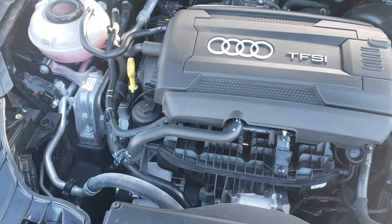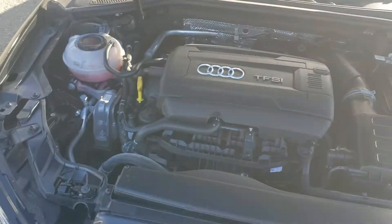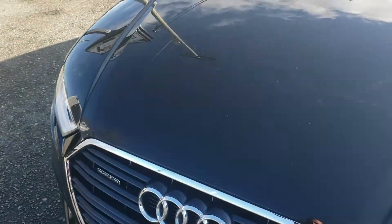Under the hood, we're powered by a 2-liter turbocharged 4-cylinder engine. Very quick little car, and it's still great on fuel.